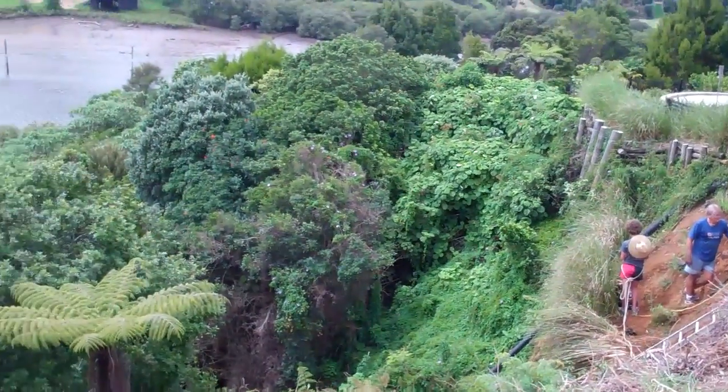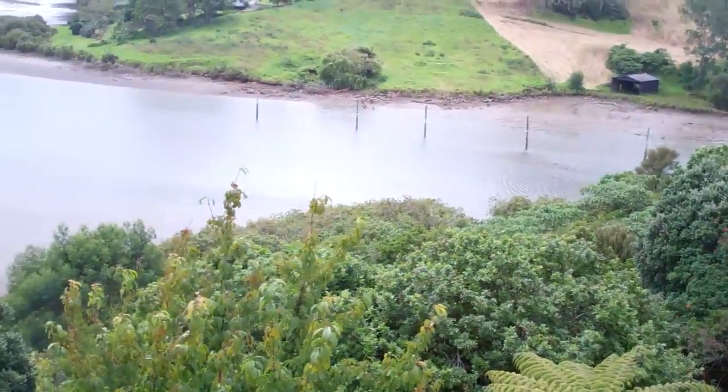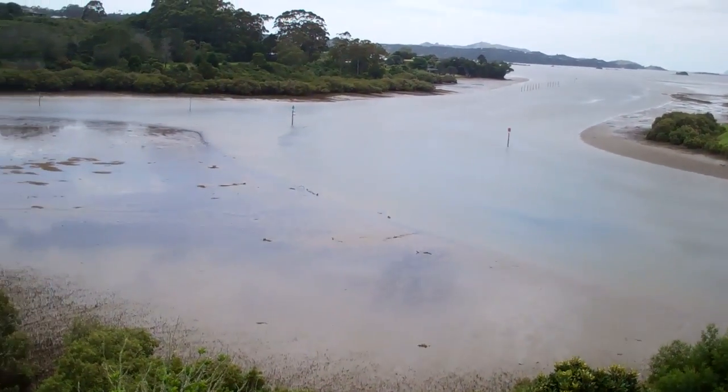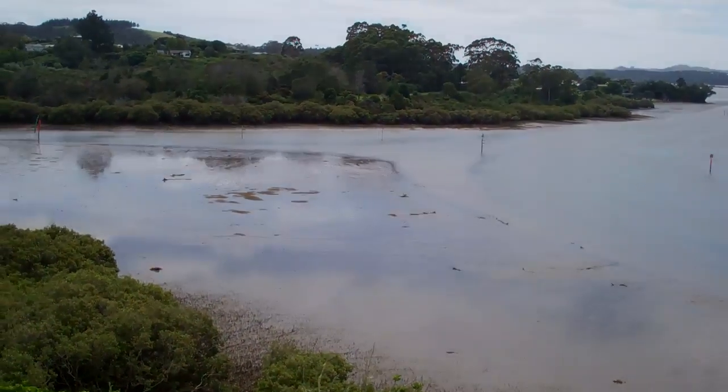And with such a fantastic view, this is a million dollar property. And we need to save this land.